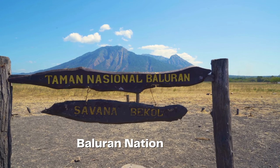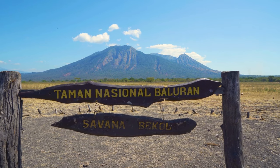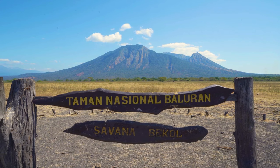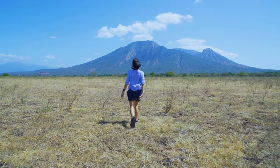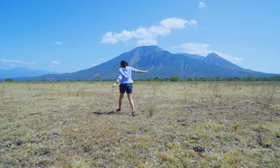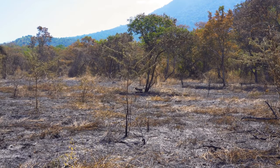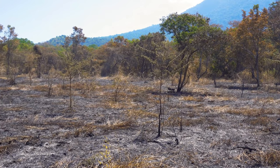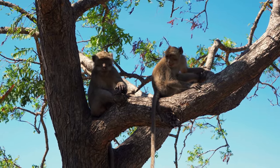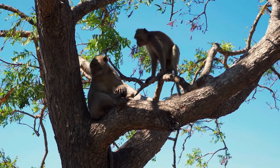Immerse yourself in the untouched wilderness of Baluran National Park, a haven of savannah landscapes and diverse wildlife. Traverse the expansive grasslands, home to magnificent creatures such as wild oxen, deer, and an array of bird species. Embark on a safari-like experience and spot elusive wildlife as you explore the park's trails. With its raw beauty and untouched ecosystem, Baluran National Park promises an unforgettable encounter with nature.